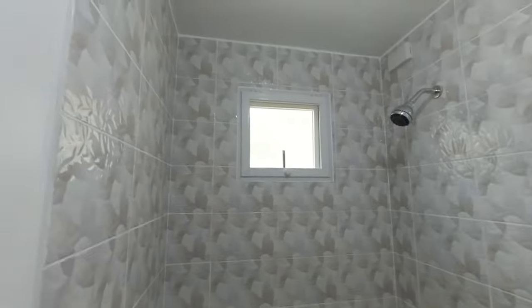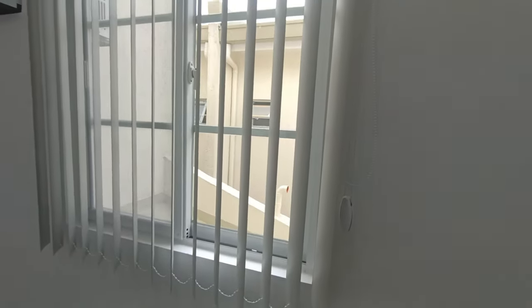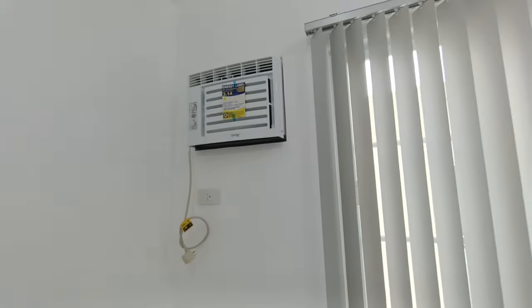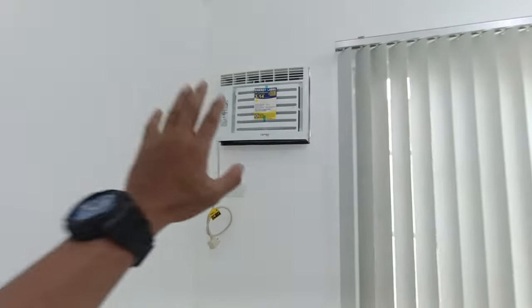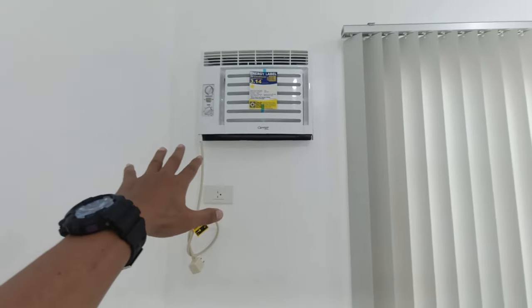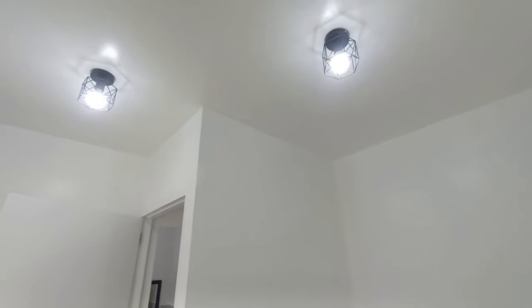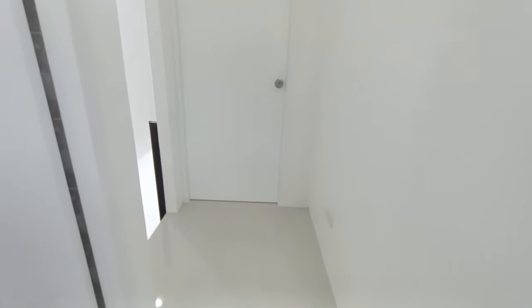The bath curtain isn't installed yet. Adjacent to the toilet and bath is the first bedroom, which already has sliding windows. The good thing is the air conditioner is already included — it's brand new, a Carrier unit. The lights also have a nice design. The flooring is 60 by 60 ceramic tiles.